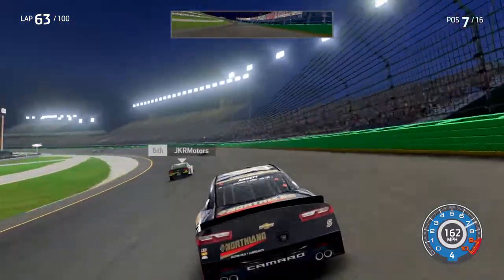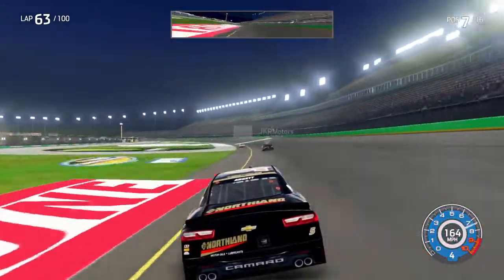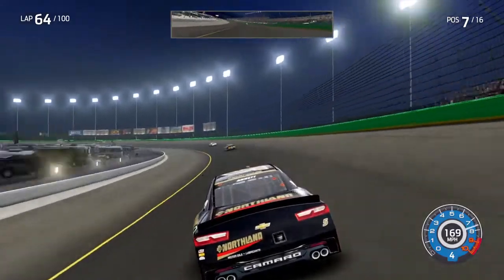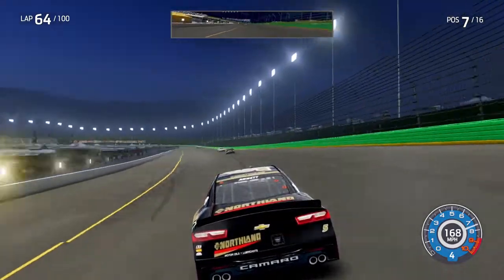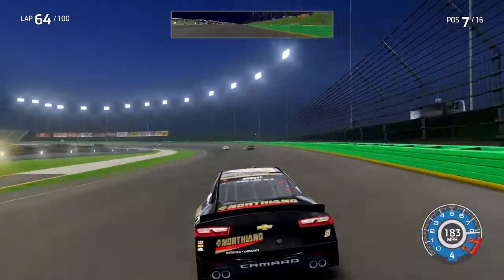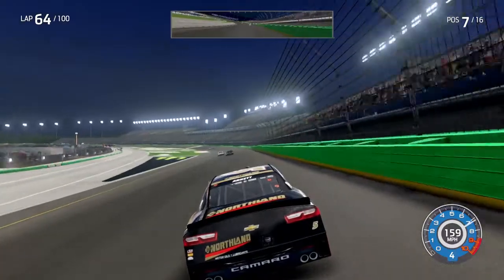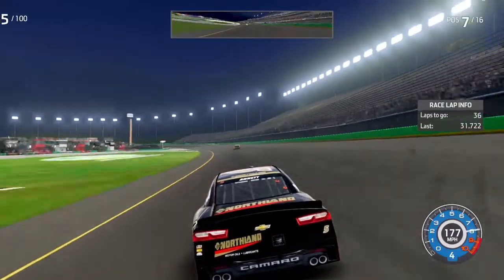Four cars all together into turn three — it's like a small drafting train like at Talladega. Coming out of turn four, the 98 slides up and here comes the two. Could there be problems with the 98? He slides high and drops back three positions going into turn one. The two car is your new race leader out of turn two, with the one car to his outside. The battle is heating up for the lead — four cars in a breakaway, just racing each other for the lead. The 98 is going to push the seven of Dial into the lead going down into turn one.